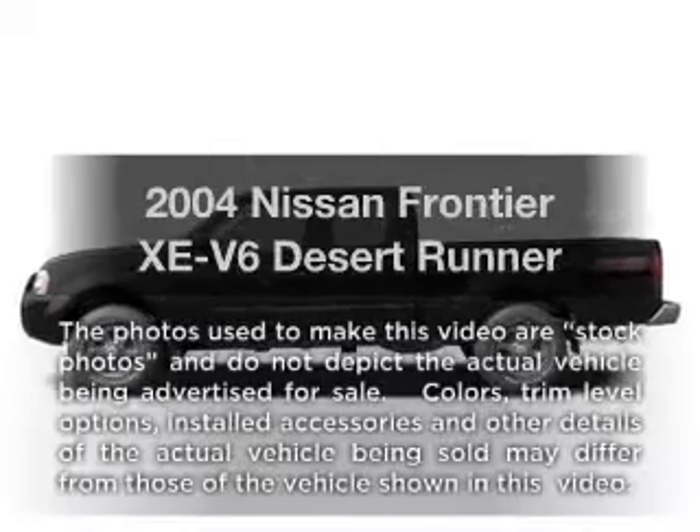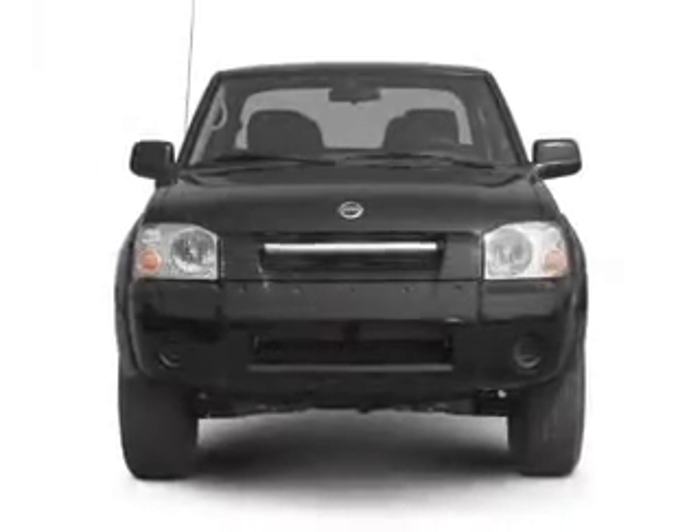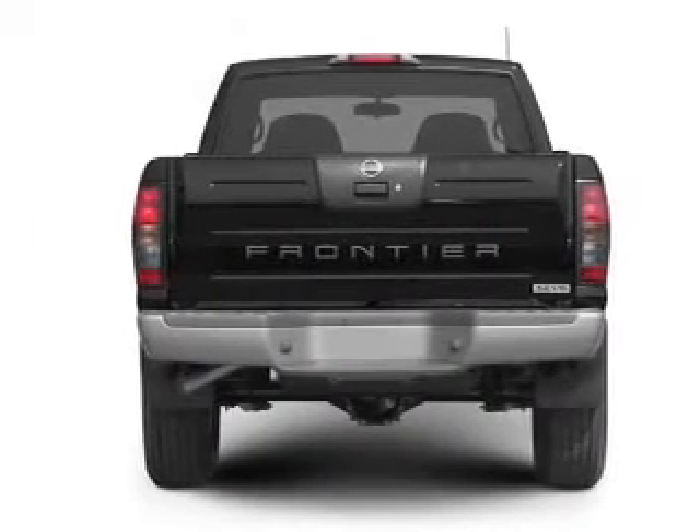Presenting the 2004 Nissan Frontier. This is the set of wheels you've been looking for, with a solid six-cylinder engine connected to a smooth shifting automatic transmission. Premium wheels give a more luxurious look.